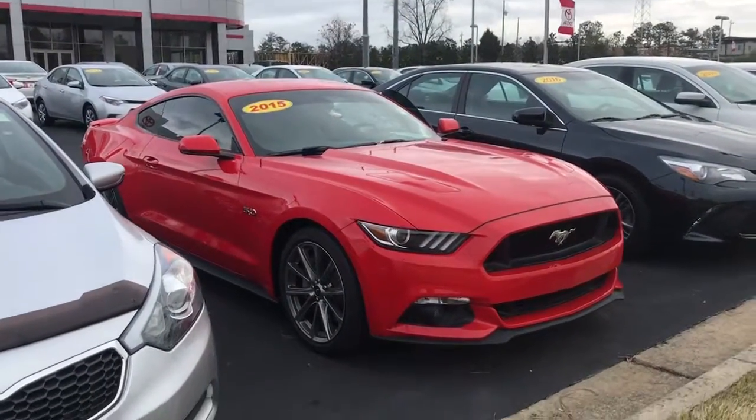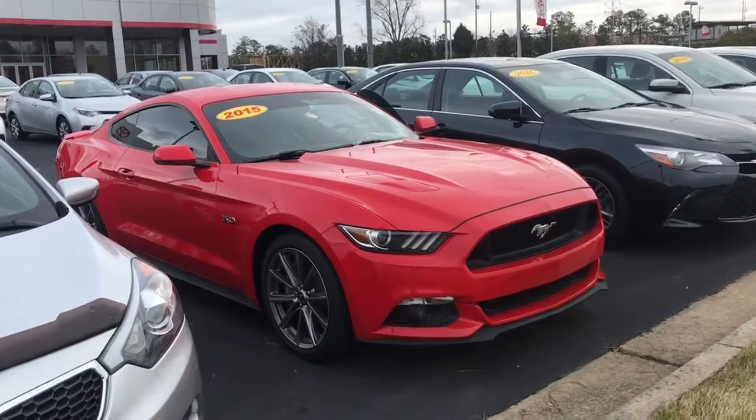Hey, how's it going? Josh here at LaGrange Toyota. Wanted to thank you for your interest in this beautiful 2015 Mustang GT 5.0 in Race Day Red. Wanted to go ahead and give you a quick look at the outside and touch on a few features, and also take a peek on the inside as well.